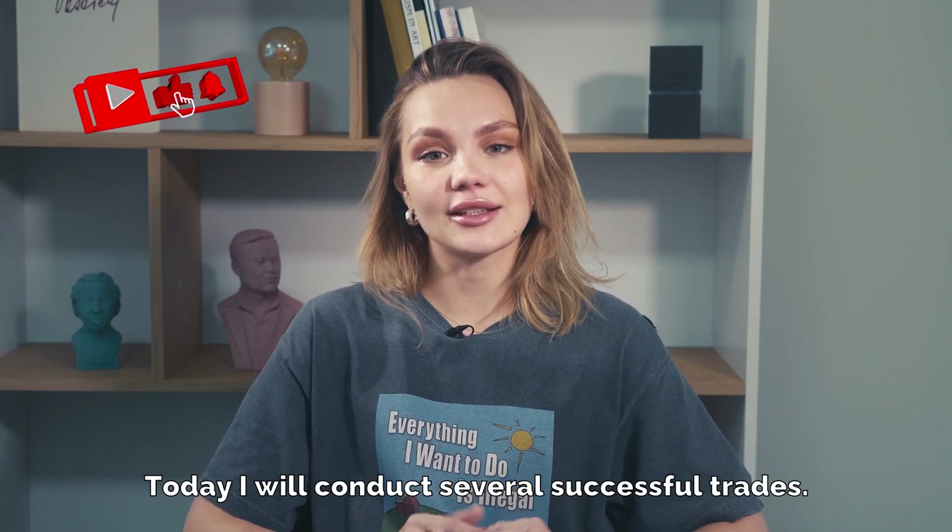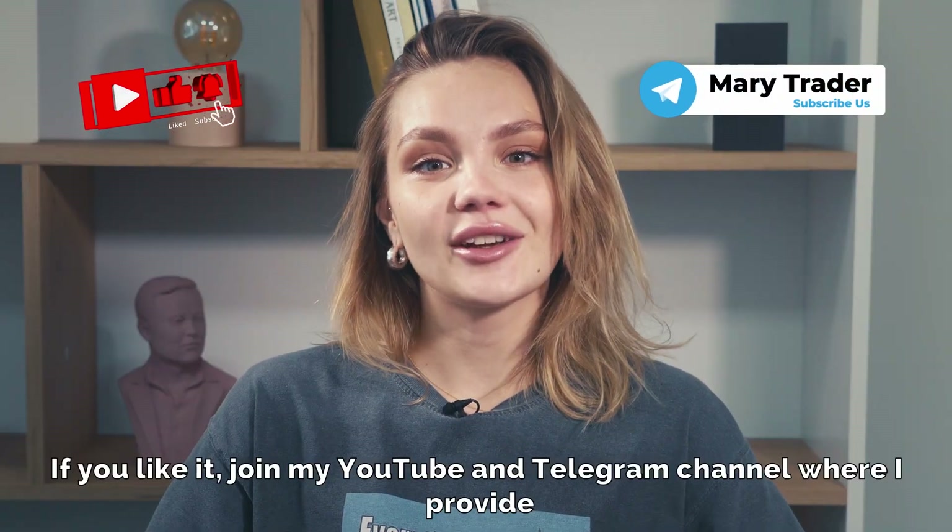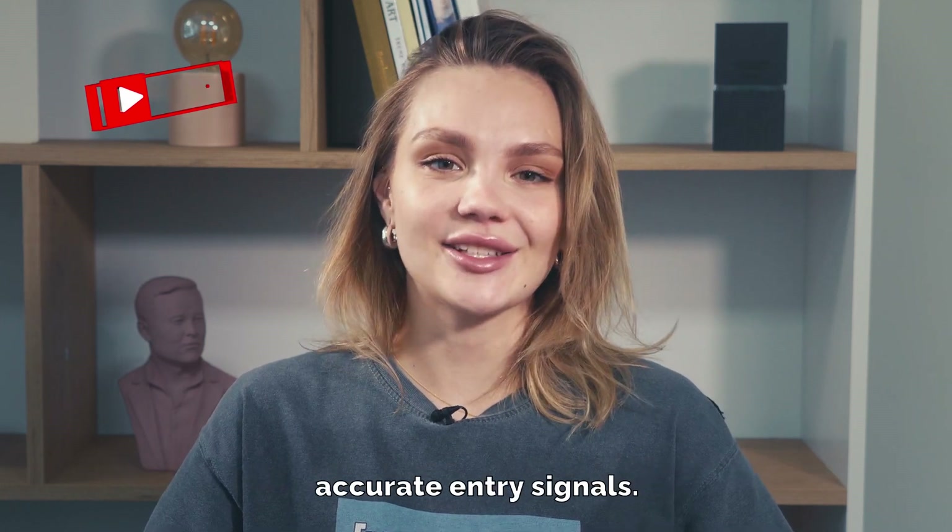Today I will conduct several successful trades. If you like it, join my YouTube and Telegram channel where I provide accurate entry signals.